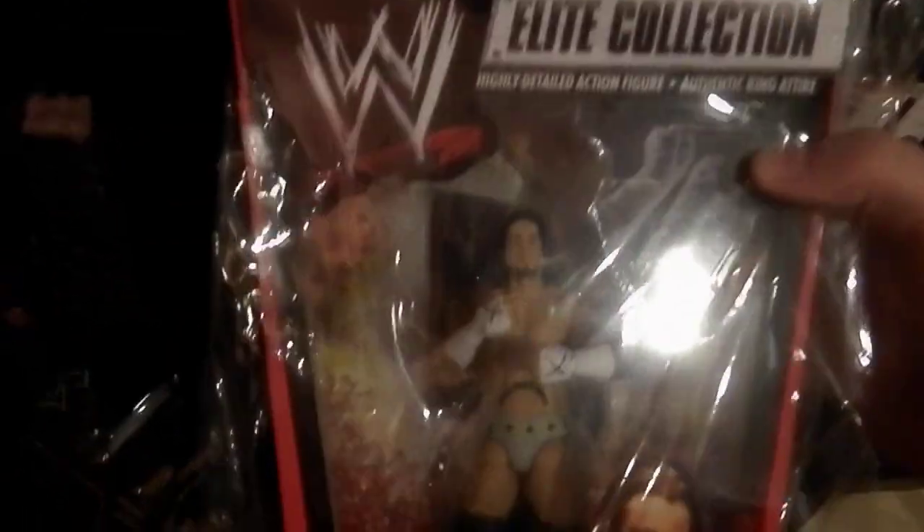Some more Elites here. I picked this up a while ago — this is a really mint Elite 1 CM Punk. I'm keeping it in this bag so it stays in the condition it is now.